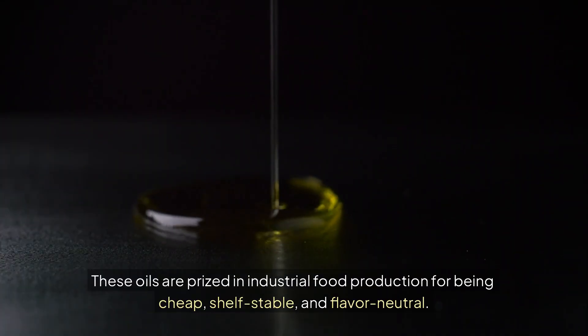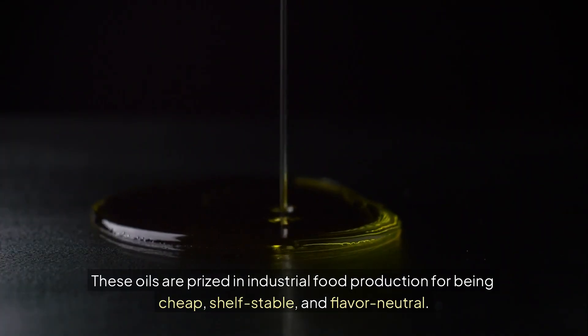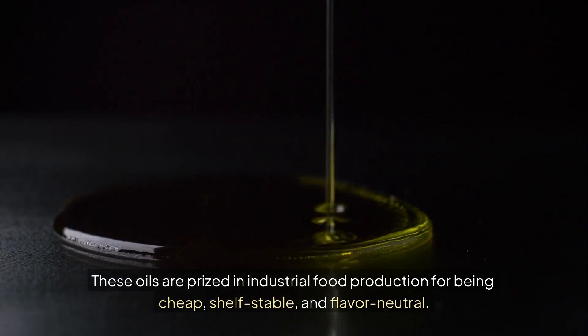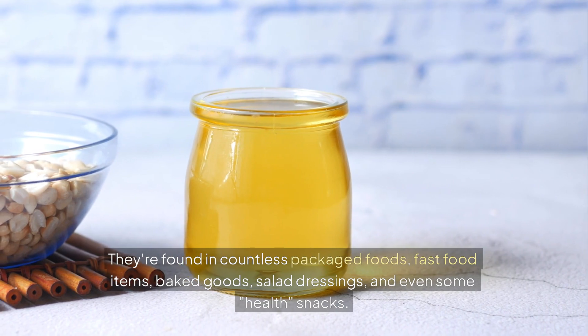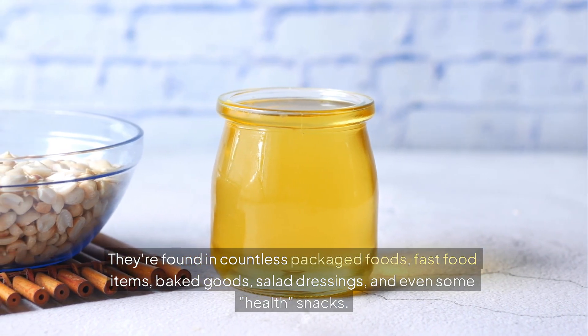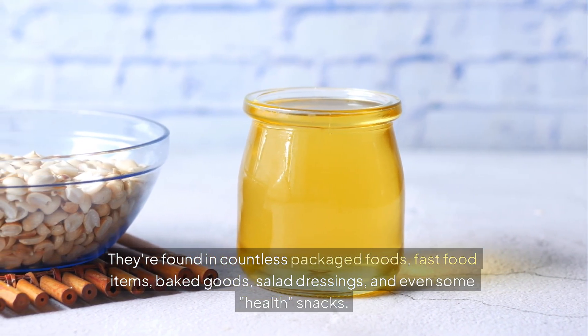These oils are prized in industrial food production for being cheap, shelf-stable, and flavor-neutral. They're found in countless packaged foods, fast food items, baked goods, salad dressings, and even some health snacks.